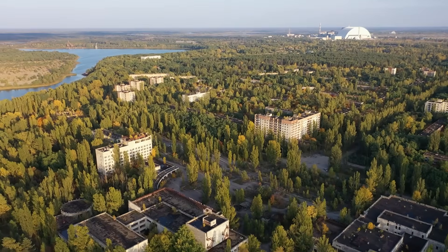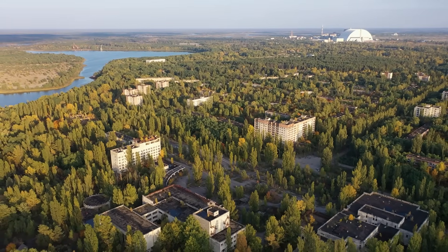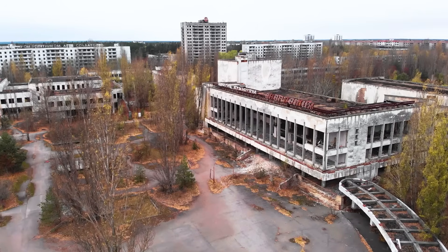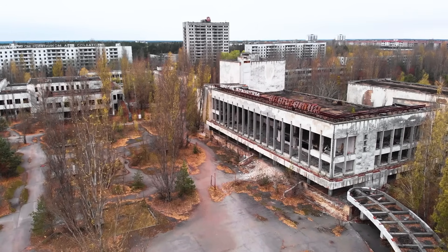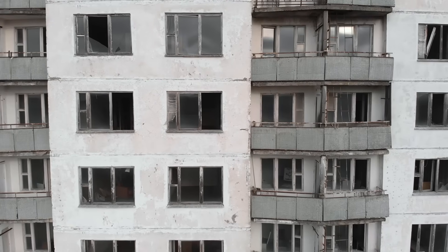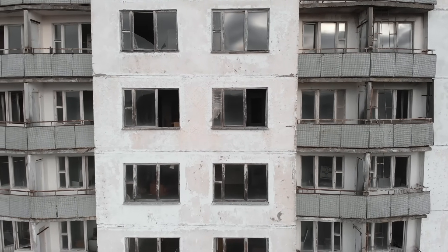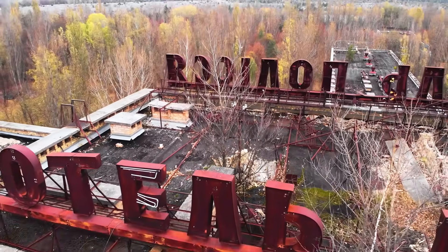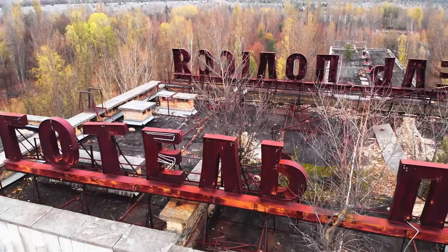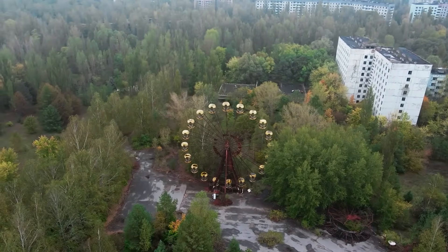This is drone footage of Pripyat, a place that's been frozen in time ever since the Chernobyl disaster in '86. This town, once home to workers at the nuclear plant, was evacuated within 36 hours of the meltdown and people left everything behind. The streets are now empty, the buildings are decaying, and nature is slowly covering the area. This footage is kind of eerie — the abandoned buildings, the rusted playgrounds, the iconic ferris wheel.